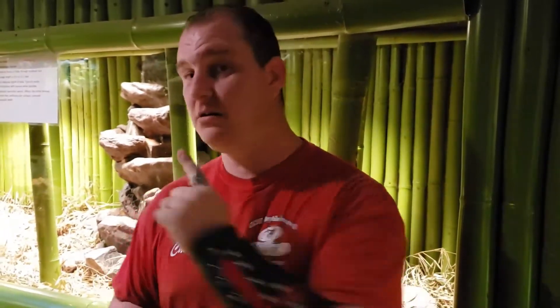Hey guys, Chad here with the Reptile Rangers. We're at the Kernersville Reptile Zoo and Medical Center today and we're going to talk about a really cool venomous snake. It's not actually my king cobra that I have behind me — we're going to talk about a different type of venomous snake. This isn't a lapid; we're going to talk about a viper today, a venomous pit viper.